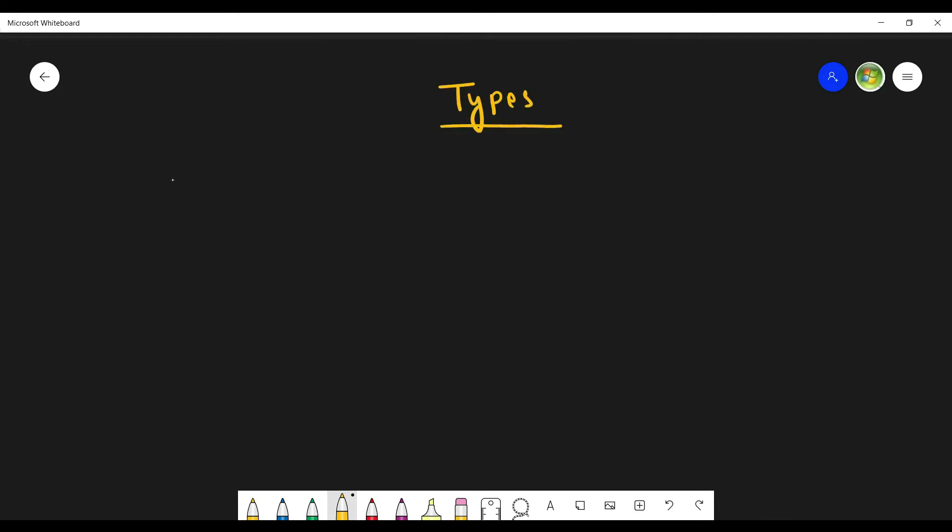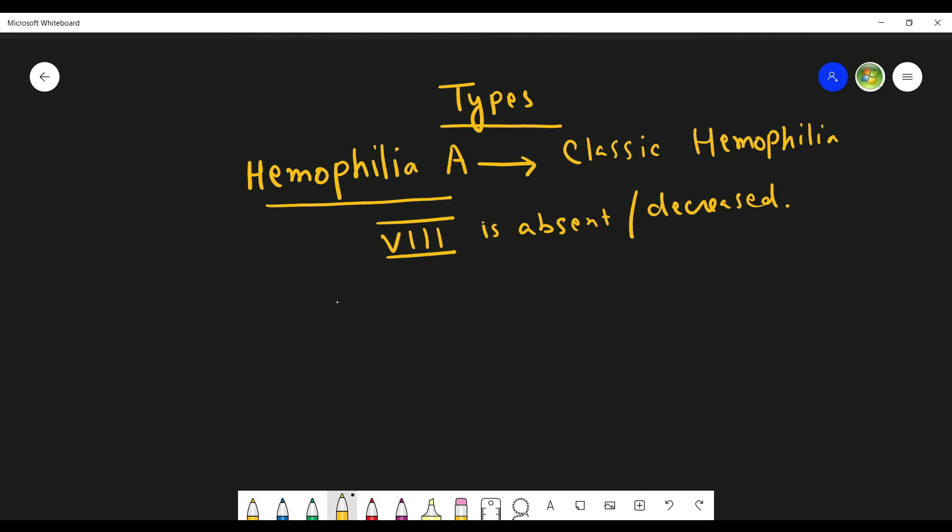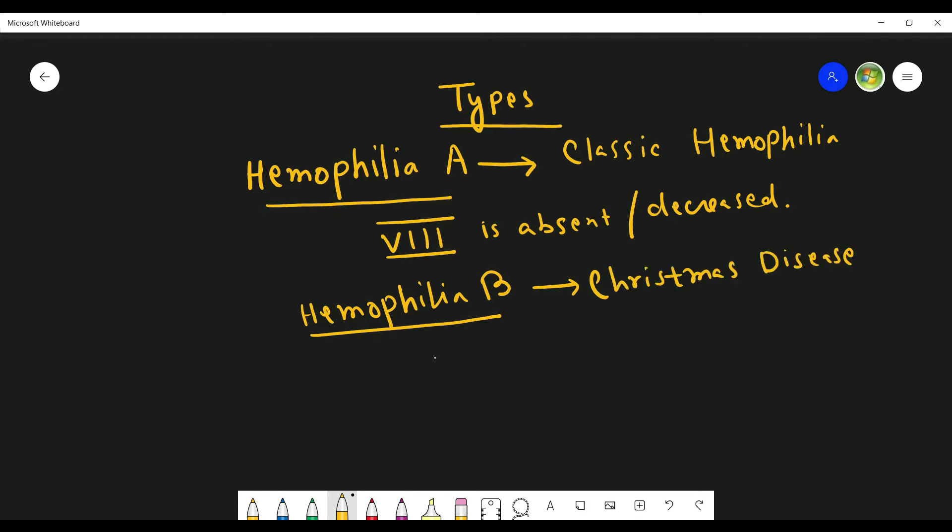Now let us see the types of hemophilia. Hemophilia is of three types. The first is hemophilia A, also known as classic hemophilia, which happens if clotting factor 8 is absent or decreased. The second is hemophilia B, known as Christmas disease, where clotting factor 9 is either absent or decreased.